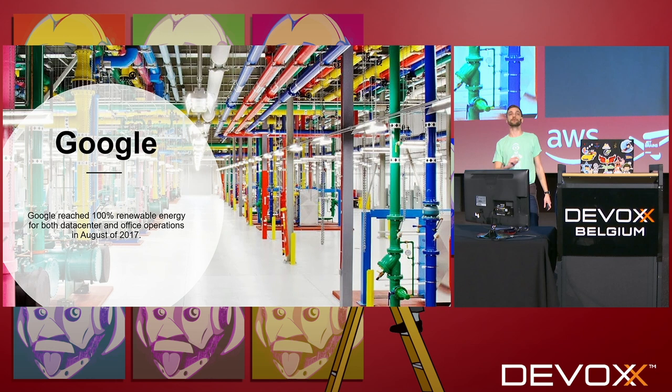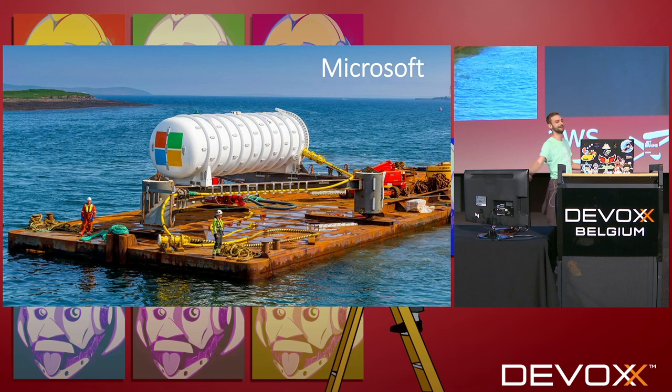Google is definitely on the forefront of renewable energy in their data centers. In August 2017, they reached 100% renewable energy — not only in their data centers, but in their offices as well. And they also have definitely one of the coolest looking data centers I've ever seen.